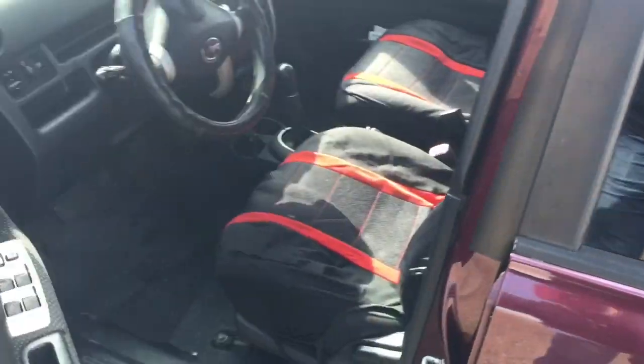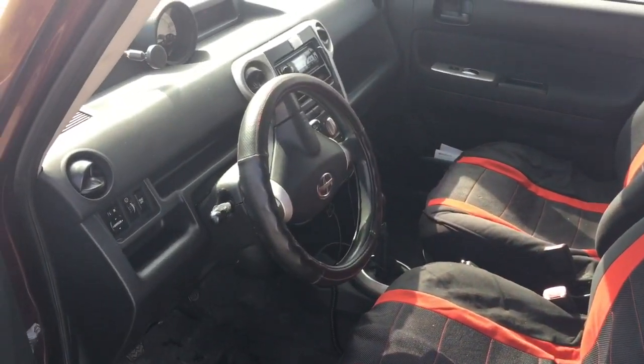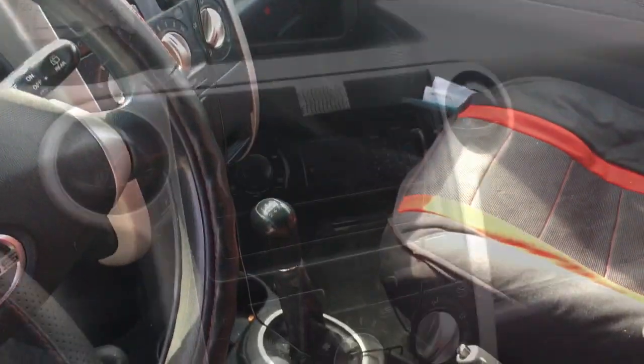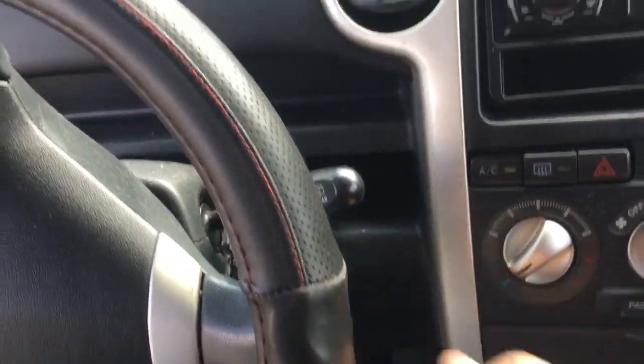It's got tinted windows, which it came with when I bought it. I just love this car — driving it, I enjoy it every single time I get to go somewhere. It's a reliable car; I just put a new starter in it and it starts up every time.